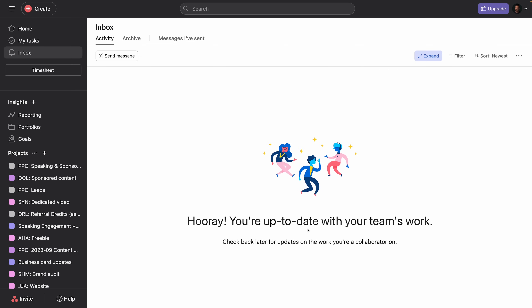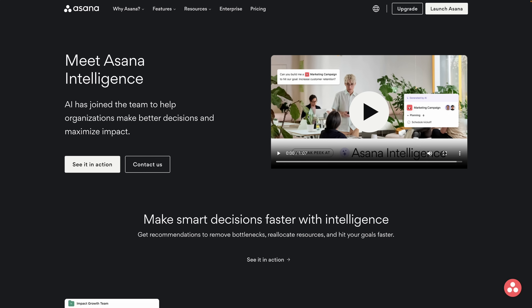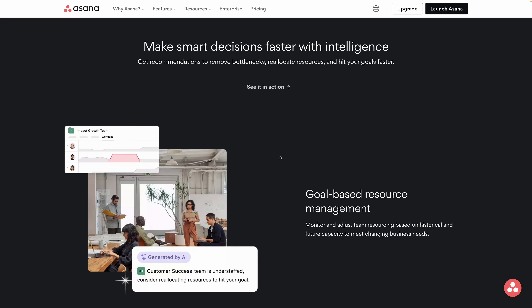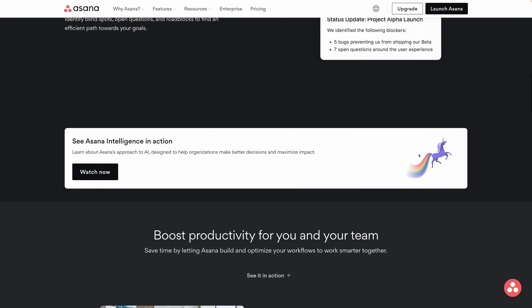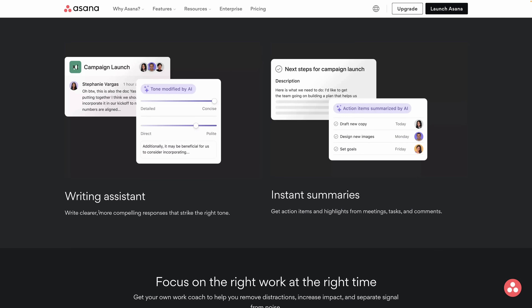I also love the inbox. Mine is quite organized right now, nothing pending. But as soon as one of my team members tags me in a comment, I will get that in my inbox. And speaking of AI, Asana just announced — it's so fresh that I haven't been able to try these yet — some really new and exciting integrations. For example, it's going to be using AI to remove bottlenecks, reallocate resources, hit your goals faster, do a health check identifying blind spots, open questions, and roadblocks, boosting productivity, self-optimizing workflows. You get the idea — a writing assistant like we see in many apps nowadays.